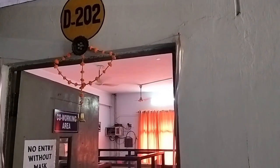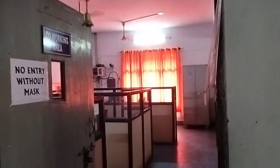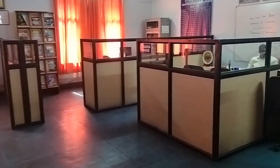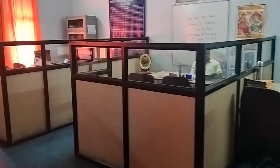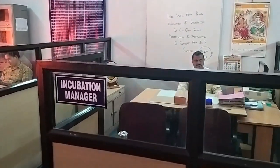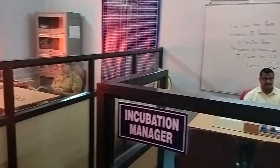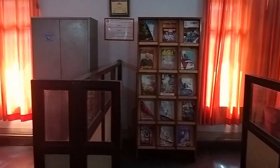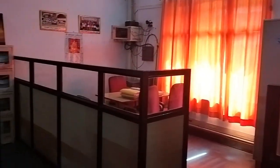The Incubation Manager Office serves as a hub for Incubation Managers to mentor, advise and support incubatees, while also handling administrative tasks, coordinating events and fostering partnerships. The office is equipped with essential office amenities such as filing cabinet, computer, phone and internet connectivity.